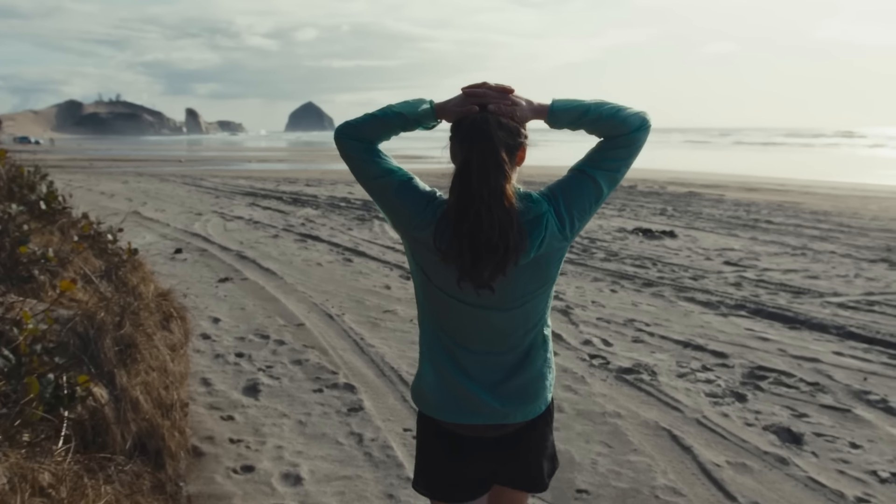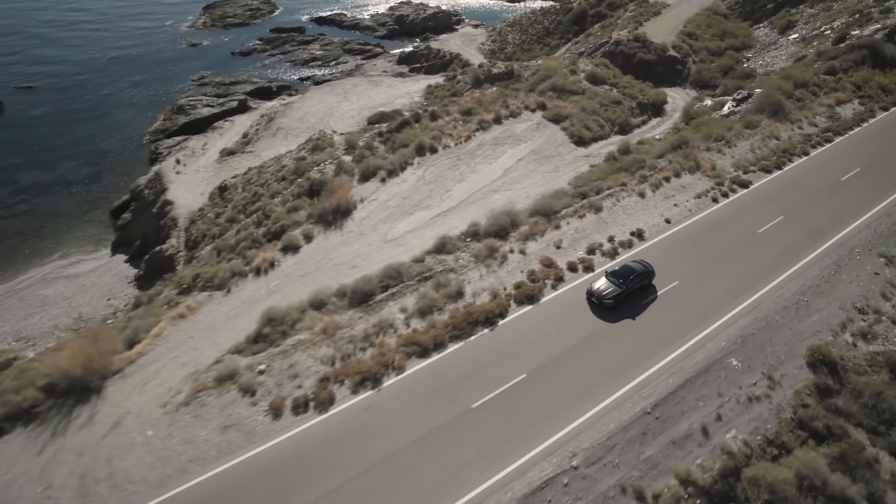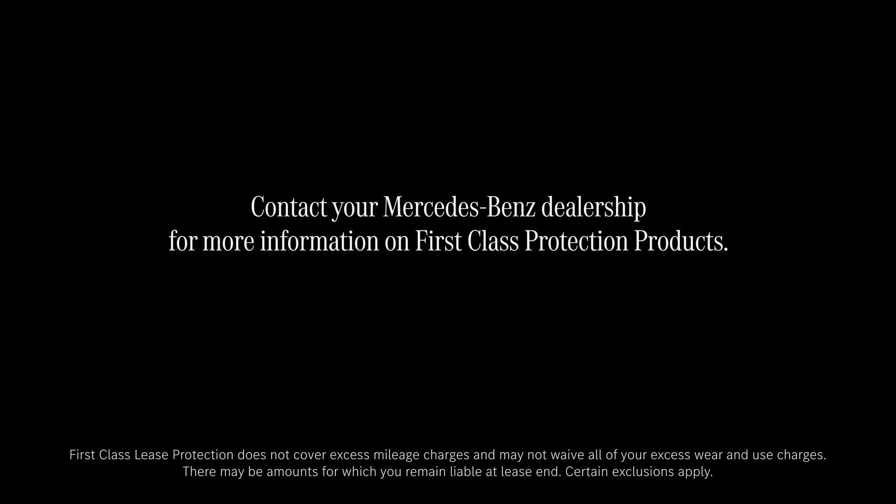So embrace your journey with peace of mind, even when there's the occasional bump in the road ahead. Contact your Mercedes-Benz dealership for more information on First Class Protection products.